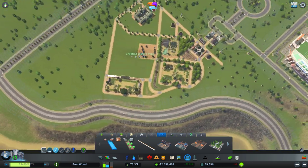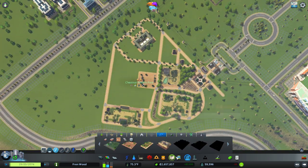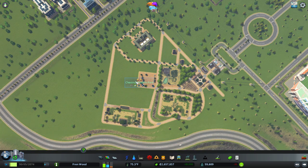The zoo is slowly expanding — it's looking very good now, I'm very happy with it. Let's ensure that we have met the requirements — and we have.